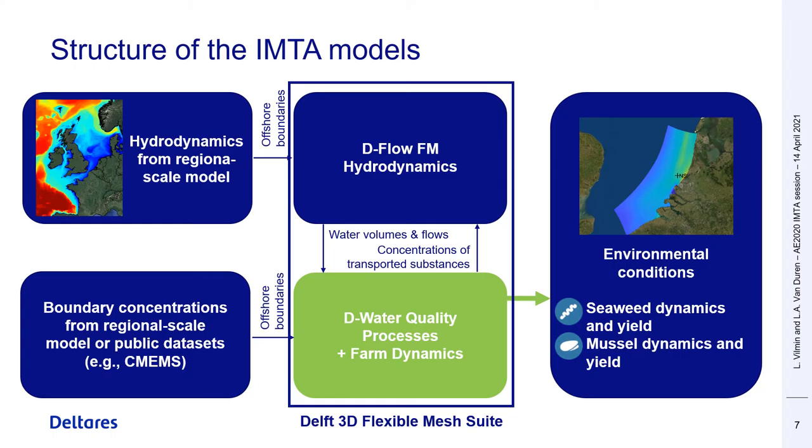The two IMTA models were set up using the DELFT 3DFM suite. Their offshore boundary conditions for hydrodynamics and water quality were forced either by nesting them into larger regional-scale models or by using public datasets such as those from the Copernicus Marine Institute.